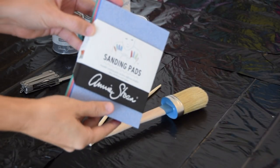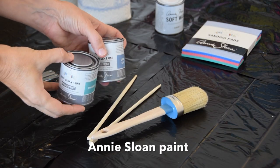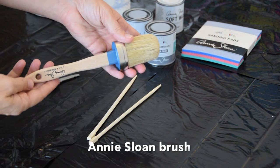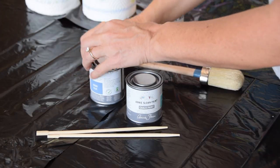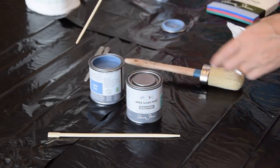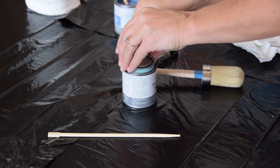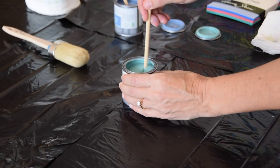Supply list: first up is the sanding pads, which I've never used before, and the soft wax in the clear color — my fave. The two colors for this project are Provence and Greek blue. And the Annie Sloan brush, which is an amazing piece of equipment. The multi-tool and paper towels. The multi-tool was something we had in our first aid kit and came in really handy to open up the paints. And I harvested a pair of chopsticks from my friend's kitchen to use as stir sticks.